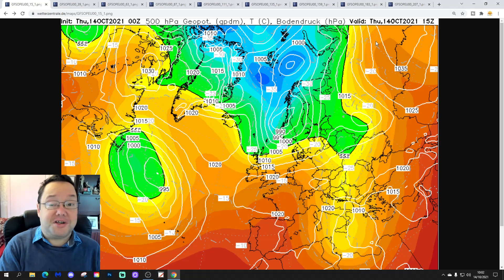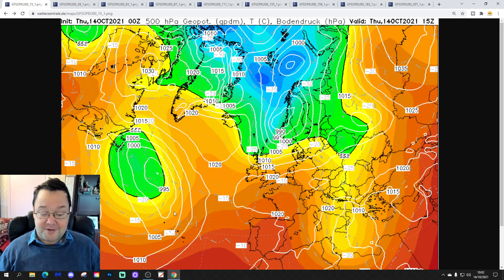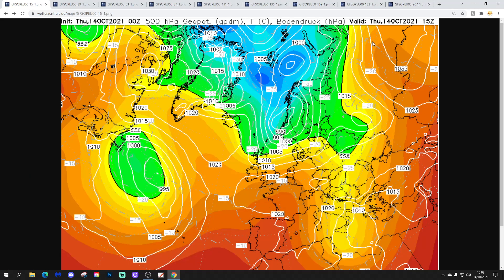Hello everyone, thanks for tuning in to today's second video. We're doing the European Outlook for today's second video. As always on a Thursday, we're having a look at the weather in detail for the next 10 days for Europe. The first video released today was our 7am broadcast, and I've got a 10-to-14-day forecast with all the regular features coming up later this afternoon. Please like, share, and subscribe. So we'll start off with the situation across Europe today on Thursday the 14th of October.